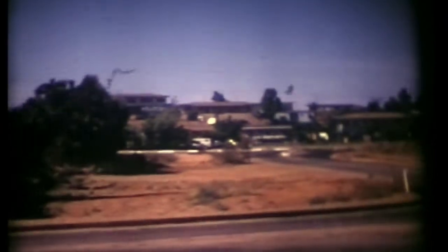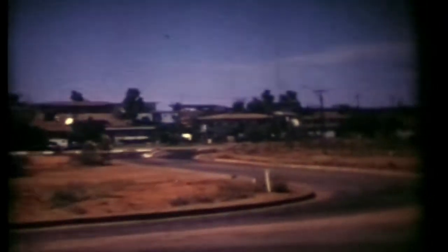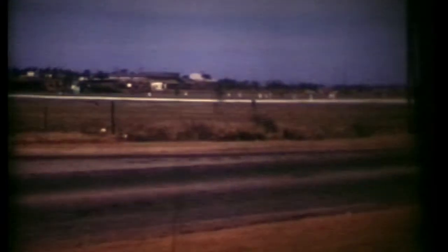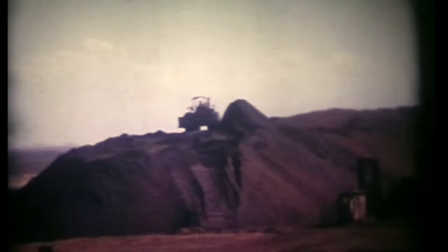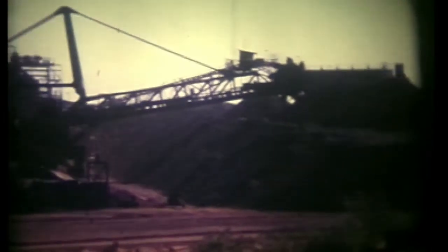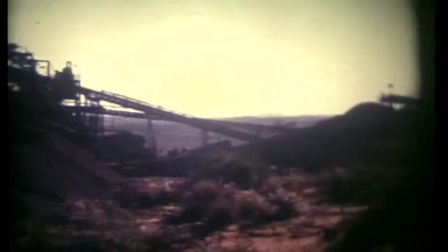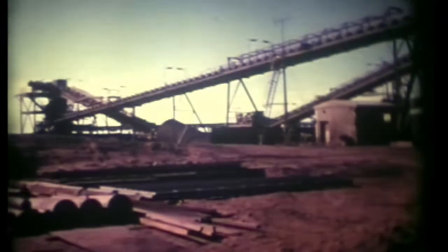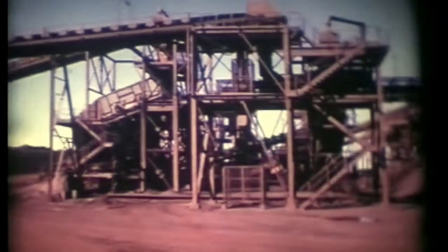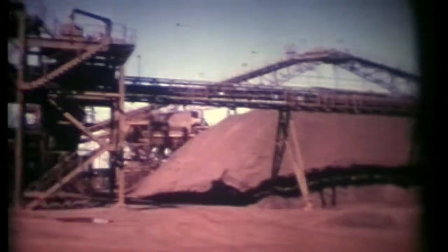We're at Port Hedland now. It wasn't very big when we were there — a real little mining place. This must have been one of the weekends when we saw Marvin Barry. A bulldozer on top of the pile pushing the material into the holes. A conveyor belt system that feeds through to the shiploader.